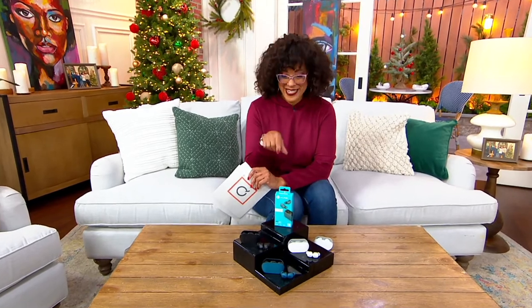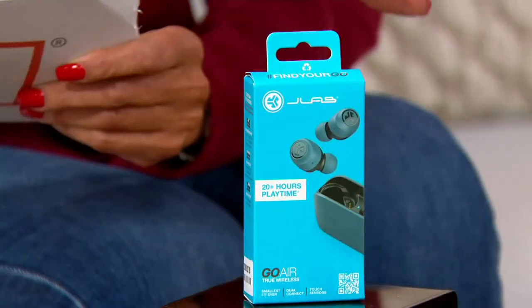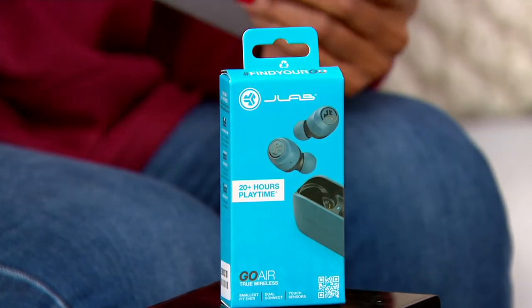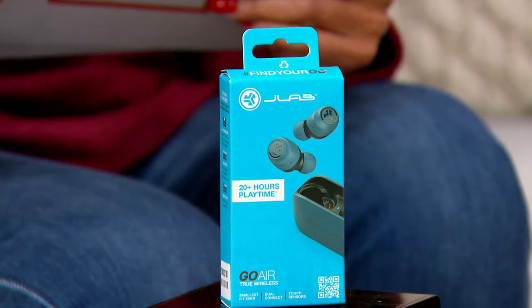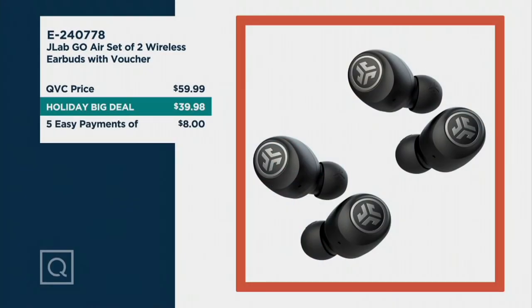Tonight you're getting two pairs of the J-Lab Go Air wireless earbuds. They will come with a voucher, and you get two pairs for $39.98. The EasyPay works out to $8. If you were buying them at the regular QVC price, you'd be looking at a $60 price tag. It works out to $20 per pair of your wireless earbuds.